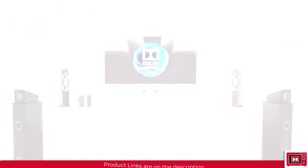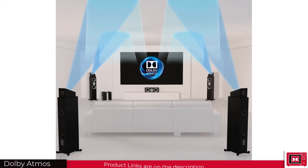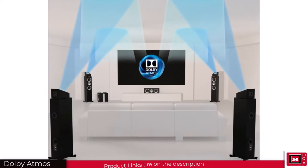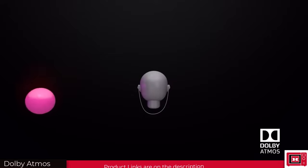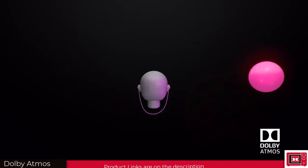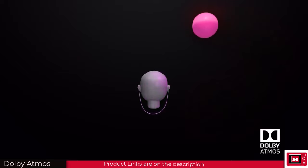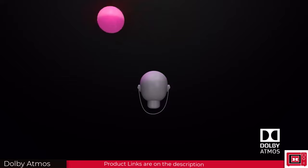Dolby Atmos uses a combination of ceiling and floor speakers to create an enveloping sound field — something best described as a soundscape. But unlike regular surround sound, that sound moves around you in a three-dimensional way, allowing you to experience sound from left to right, up to down, depending on the number of speakers. You can literally feel the sound like it's moving around you, far away or right up close.